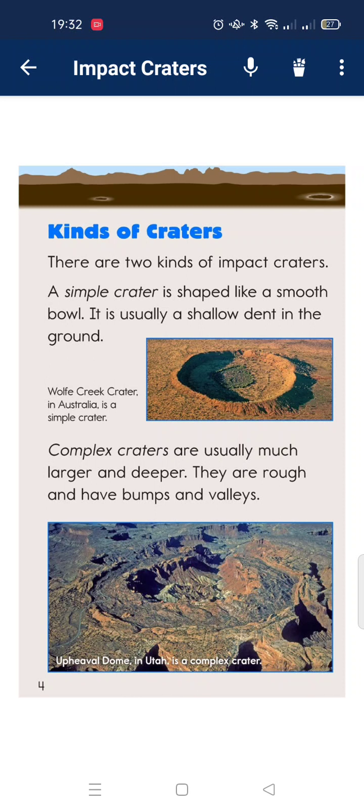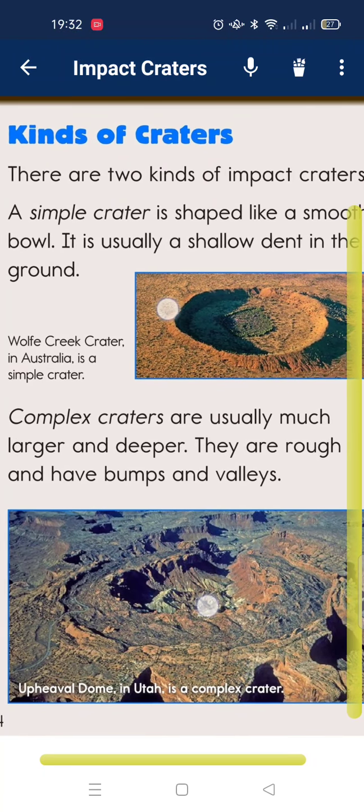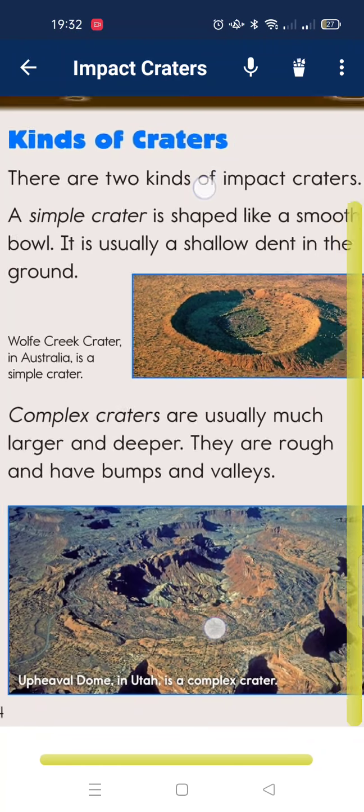There are two kinds of impact craters. A simple crater is shaped like a smooth bowl. It is usually a shallow depression in the ground. Complex craters are usually much larger and deeper. They have rough bumps and valleys.